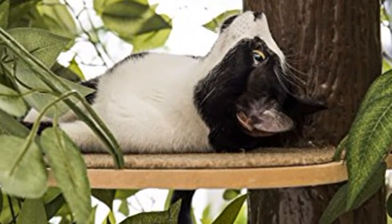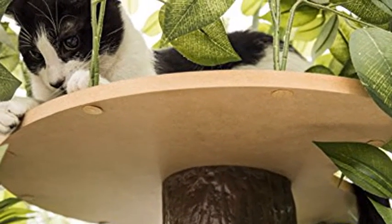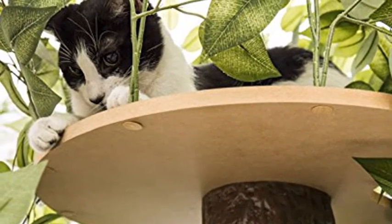Cat Tower perfect for jumping, scratching, climbing, and relaxing. Made from pressed wood, carpet, and artificial leaves — great for cats' innate instinct of hiding within nature.